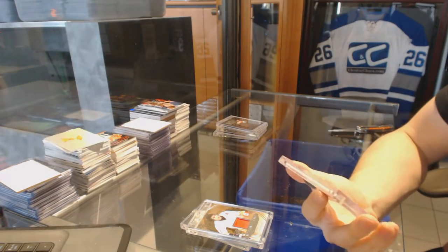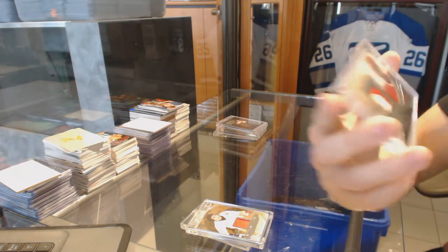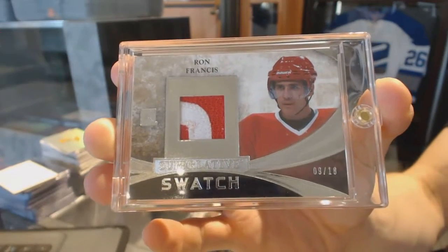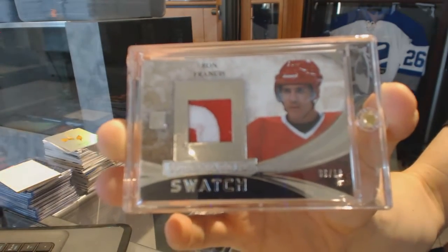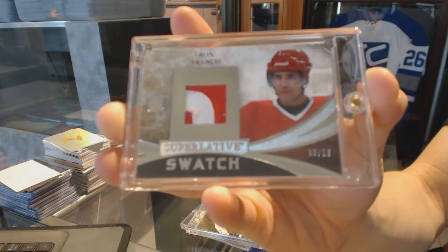We've got a two-color patch, silver, numbered nine of 18, Ron Francis. Superlative patch, silver, nine of 18, Ron Francis.